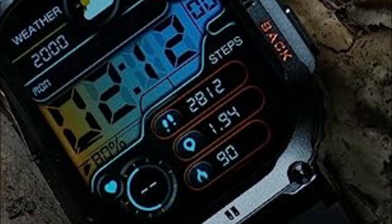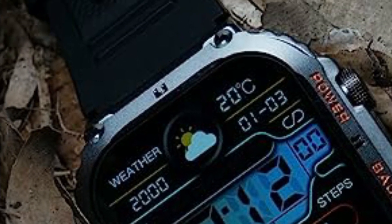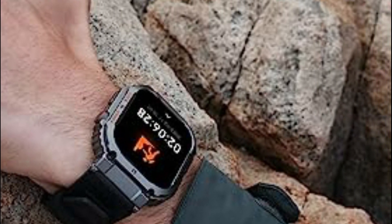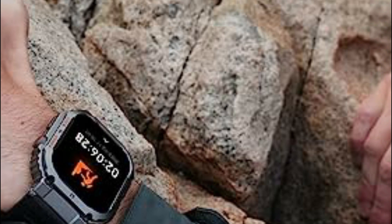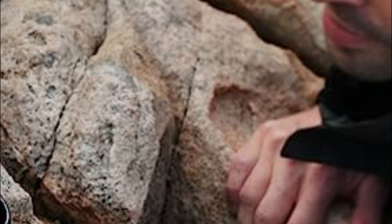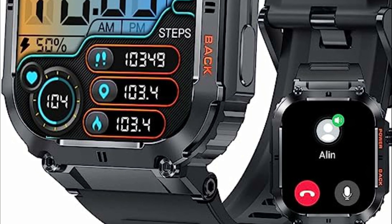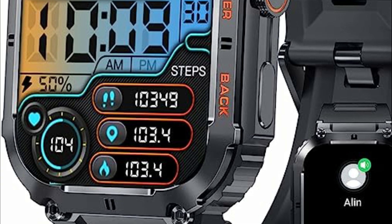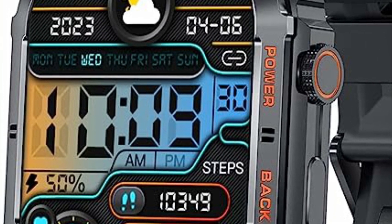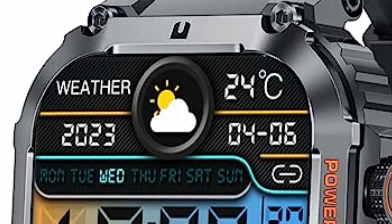With the latest single-chip processor and dual-mode Bluetooth, this smartwatch allows you to make calls and listen to music directly from your wrist. Once connected to your Android phone or iPhone, you can conveniently dial or answer calls by selecting the phone number on the watch's screen. Moreover, the watch enables you to receive messages and notifications from various apps, proving especially useful while driving or engaging in outdoor exercises. You won't miss any important calls or messages while wearing this feature-packed smartwatch.